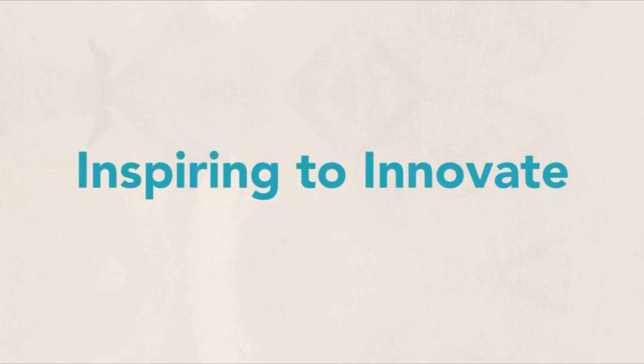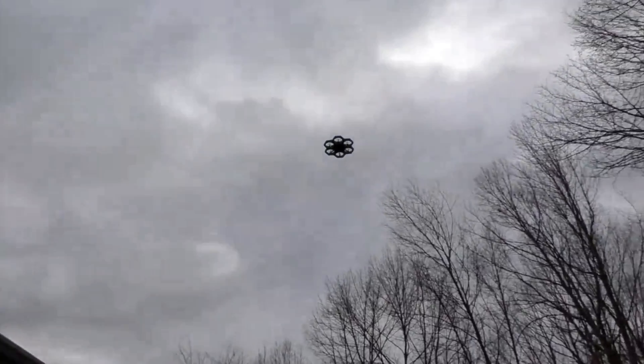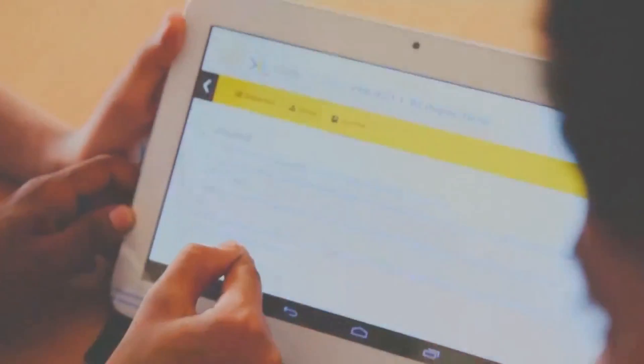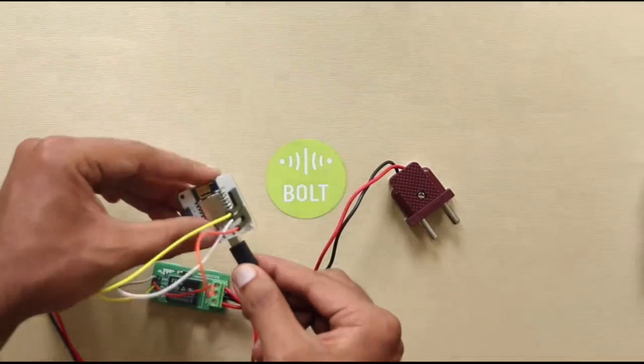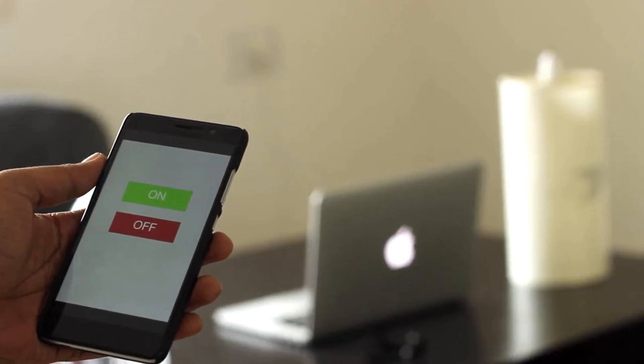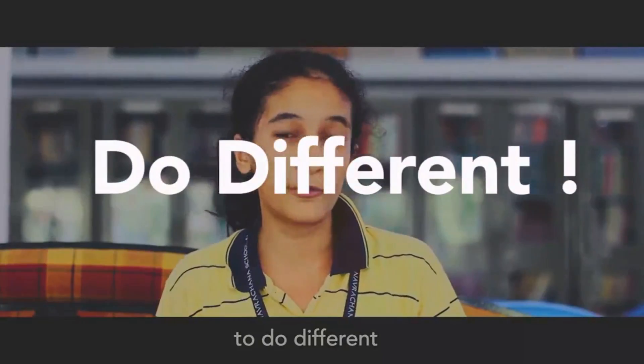CREA XL's mission is all about inspiring students to innovate. It teaches you to be different, to think different, to do different.